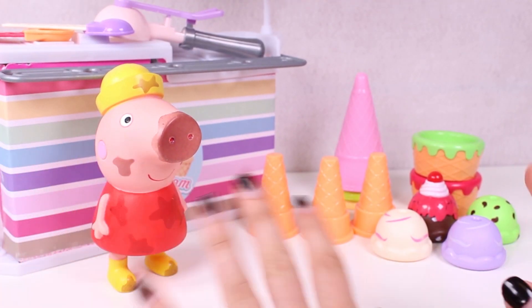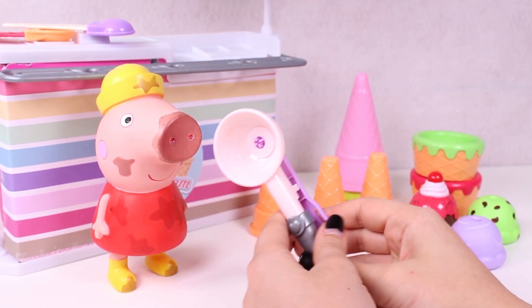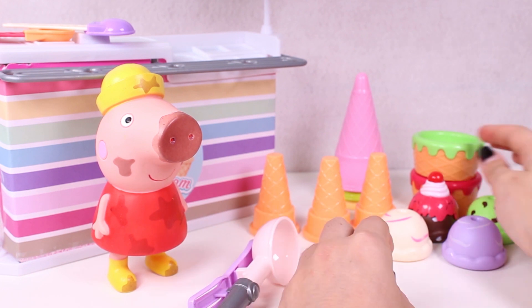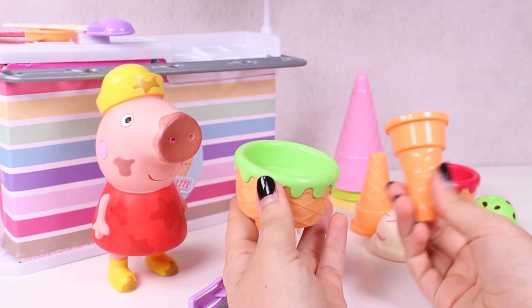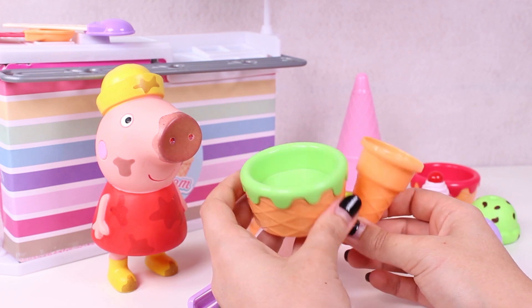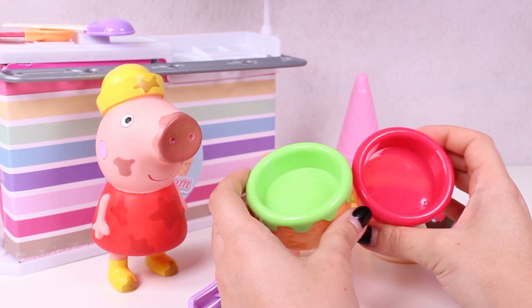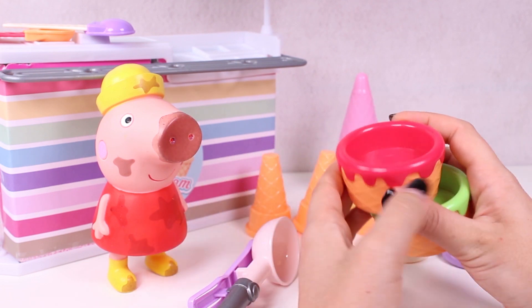Well then, you're very lucky because we have an ice cream making kit right here! This is the scoop and this is a cup and an ice cream cone. Which do you prefer? I'll have the cup, please! Okay, and which of these do you prefer? The pink or the green one? The pink one, please!